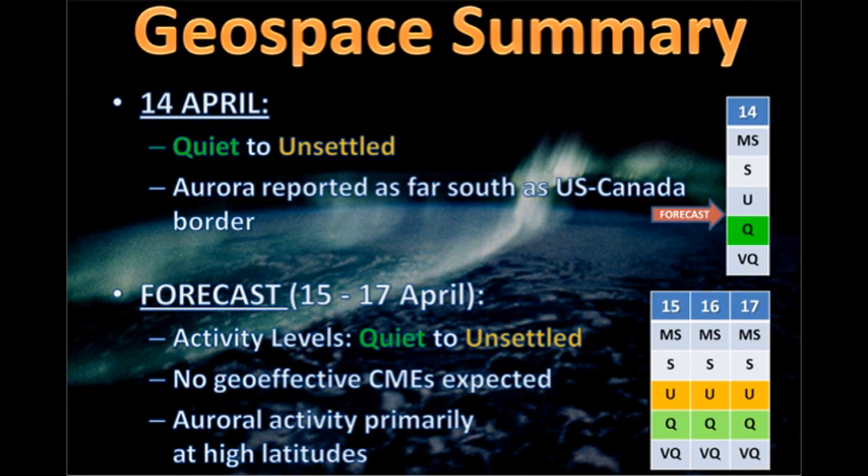We've had fairly unsettled conditions in geospace, with a lot of reports of aurora as far south as the US-Canadian border. The forecast is for conditions to remain rather like that — basically quiet to unsettled. Neither of the CMEs we saw are going to be geo-effective, it seems, and so aurora will remain at relatively high latitudes.